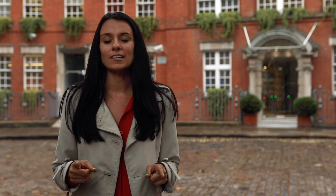If you want to find out more things to do in London that you have never heard of before because they are a bit more off the beaten path, then click the box that's popping up below me and watch my playlist of things to do and areas to explore that you've never heard of before.